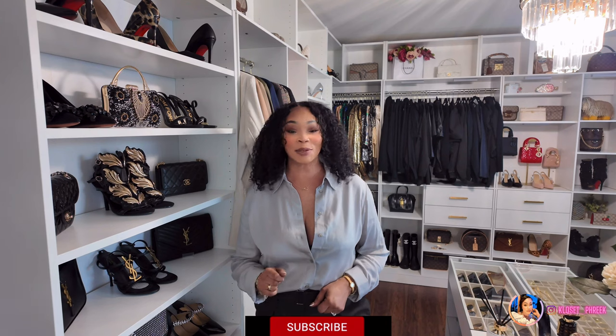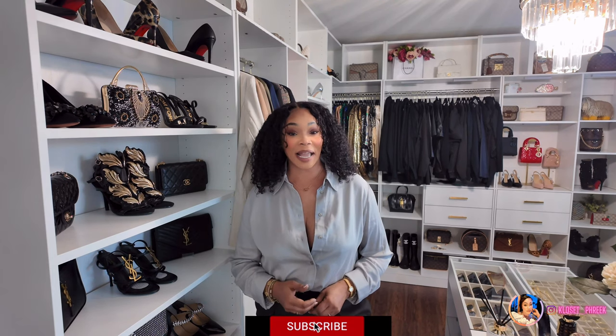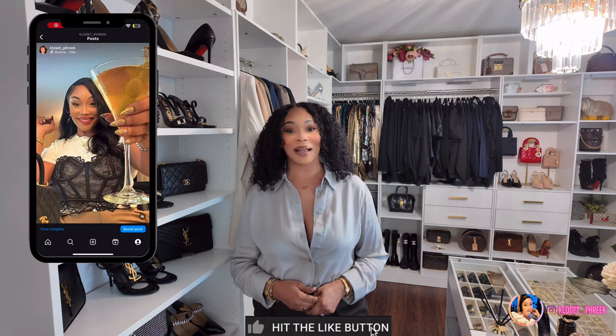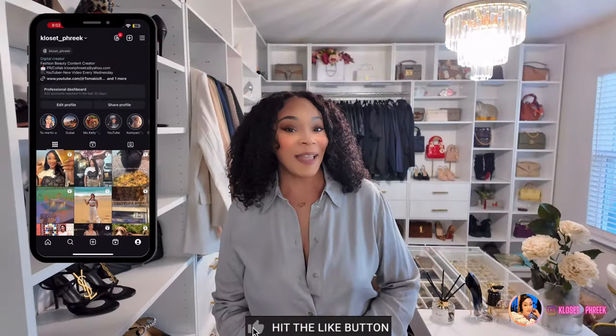Hi, and welcome back — or welcome to my channel if you're new here. I'm TK, and this is a lifestyle channel that focuses on attainable fashion, handbags, beauty, and all things fabulous, but always at a minimal cost. If this interests you, hit that subscribe button, turn on your post notification bell so you never miss an upload, and follow me on my social media pages for daily uploads.